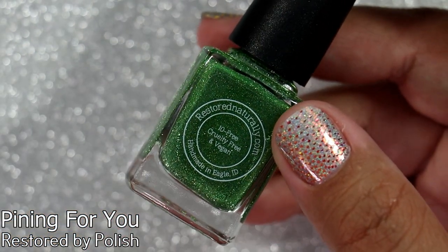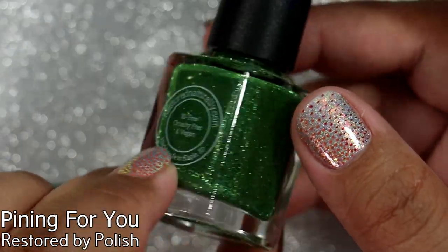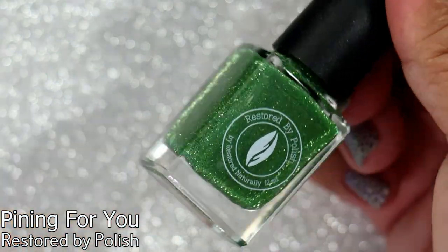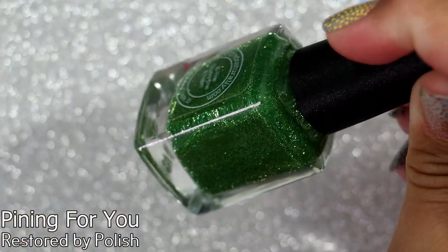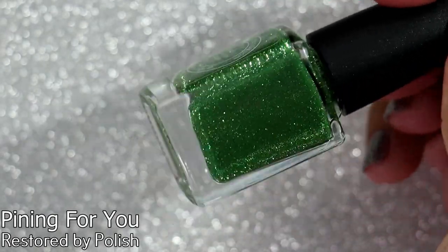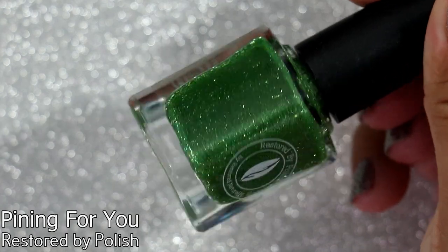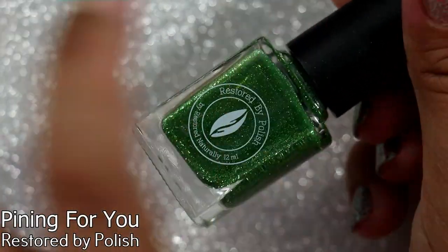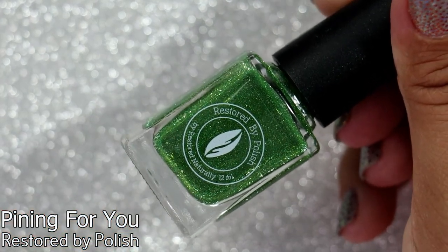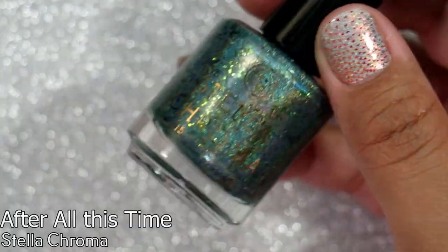This is a Restored by Polish polish — I'm trying not to fangirl. It's a polish that will be coming out in the future and hasn't released yet. I can't remember the name but it is a holographic emerald green base with reflective holographic glitter. I love reflective glitter — sometimes I love it, sometimes I don't, but I absolutely love this one. Thank you so much for this gift, it totally made my day.